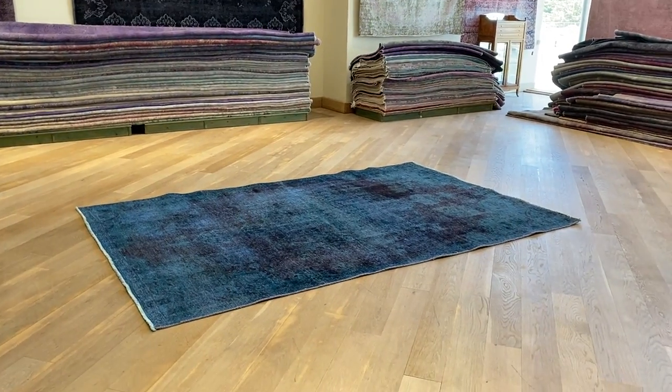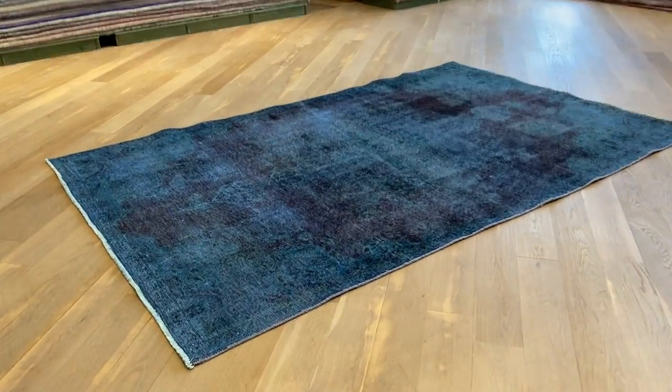This is vintage carpet 20612. It's a Persian handmade carpet in a turquoise burgundy color tone, with a beautiful medallion. It's a very nice carpet.